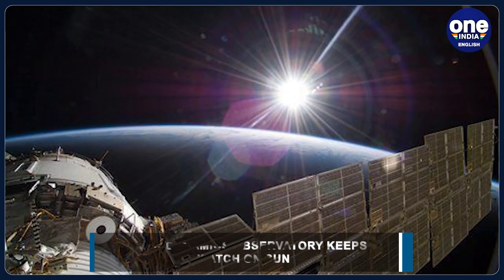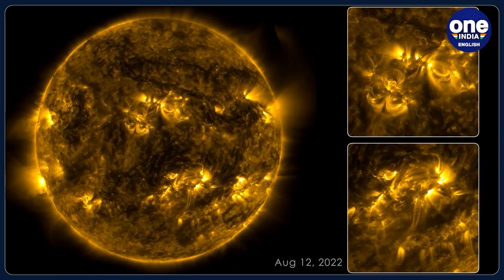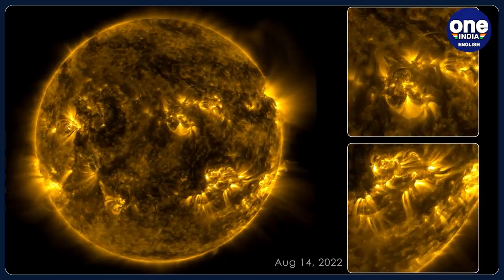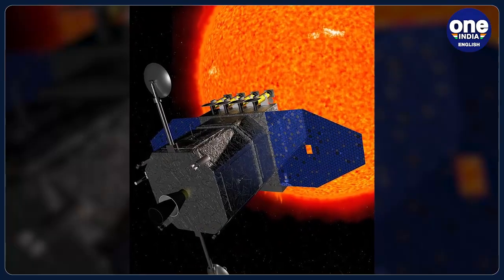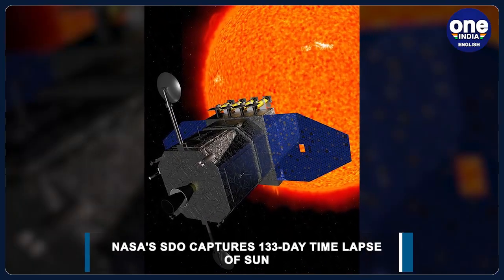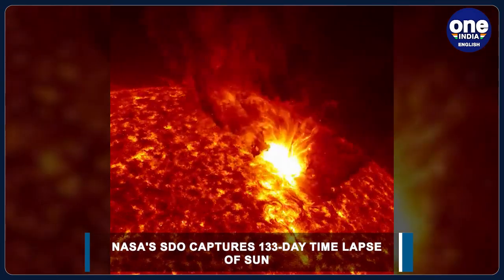Since it launched on February 11, 2010, NASA's SDO has steadily imaged the sun in 4K resolution for nearly 13 years. This 133-day time-lapse showcases photos taken at a wavelength of 17.1 nanometers, which is an extreme ultraviolet wavelength that shows the sun's outermost atmospheric layer, which is the corona.